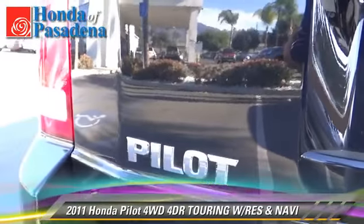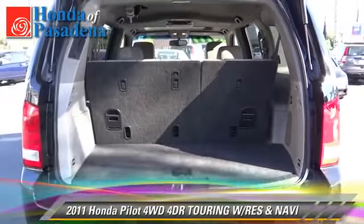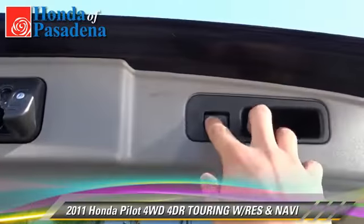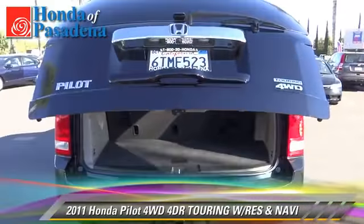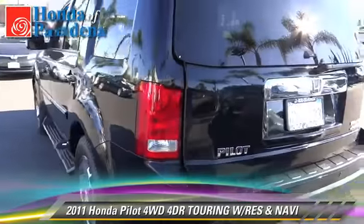Safety features include traction control, four-wheel ABS, and stability control. Comfort and convenience features include multi-disc CD player, third-row seating, and navigation system. Give us a call to schedule your test drive today.